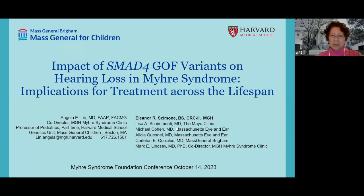I want to thank some other people noted on this title slide. Above all, Eleanor Simone, our wonderful clinical research coordinator. Lisa Scamenti, my colleague from the Mayo Clinic. Michael Cohen at Mass Eye and Ear. Alicia Quinell from Mass Eye and Ear. Carlton Corrales from Mass General Brigham. And Mark Lindsay, who's the co-director of the clinic with me.